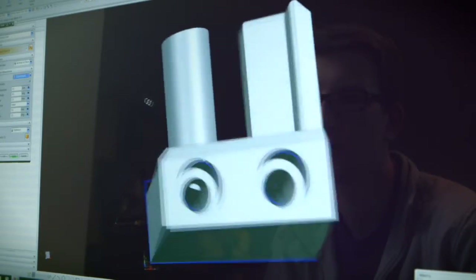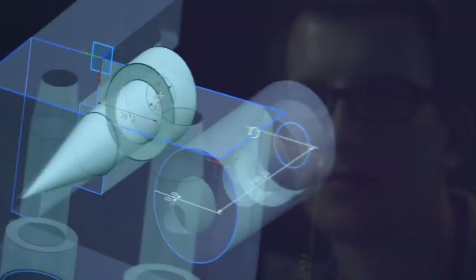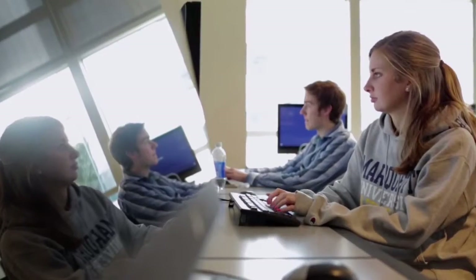I was just blown away at how quick these computers were. The Z1 workstation lab is really an example of how the university wants to be on the leading edge. It's only been open a couple of months, but so far all these workstations have performed flawlessly. I think it was an excellent investment.